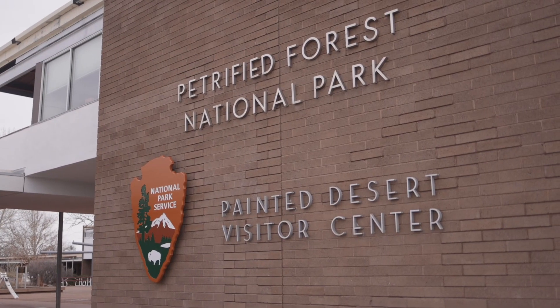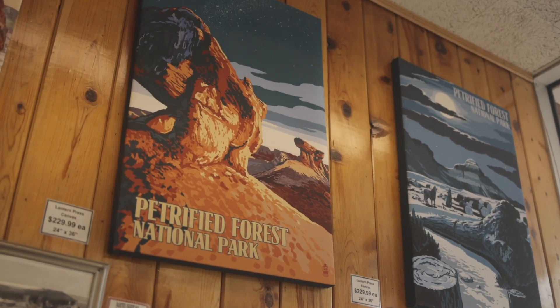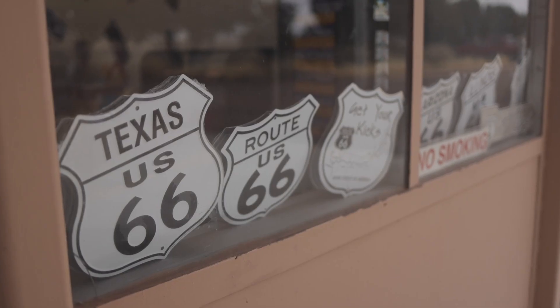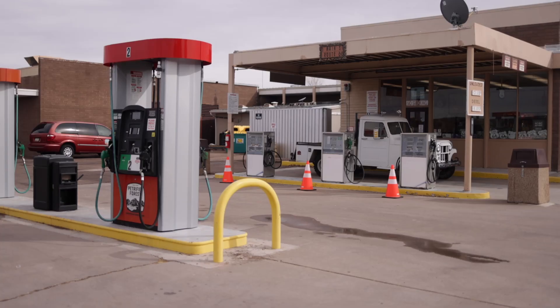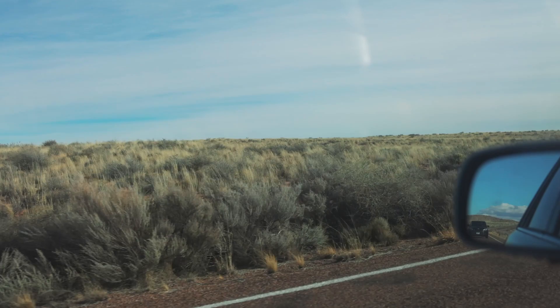Just inside the North Gate is the Painted Desert Visitor Center. This is where you can get permits for hiking and camping. There are also a couple gift shops and a restaurant. The park is very remote and there's a lot of driving involved, so you want to make sure that you have plenty of gas. There is a gas station on site, but the price was almost $1.50 more than the next closest gas station, so try to fill up before you get to the park.